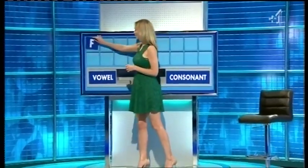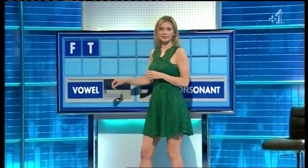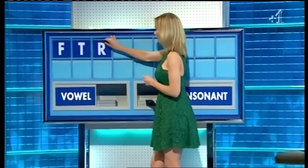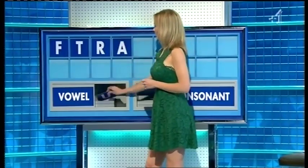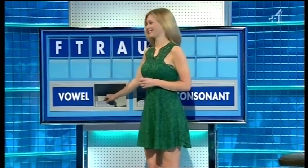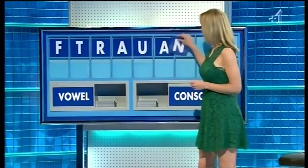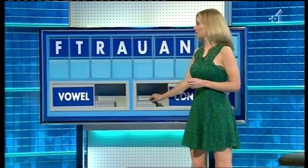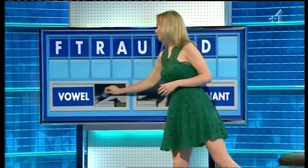Thank you, Rachel. F. And another one. T. And a third. R. A vowel please. A. And another one. U. Another vowel. A. A consonant please. N. Another consonant. D. And a vowel please, and the last one. E.